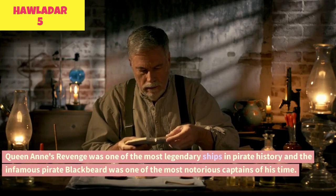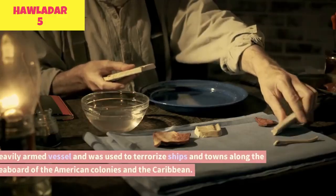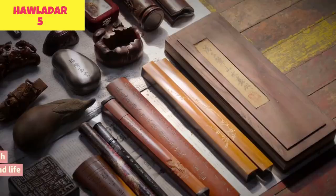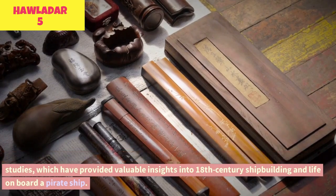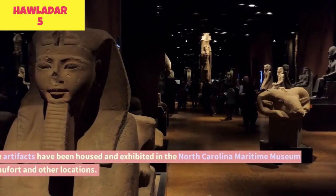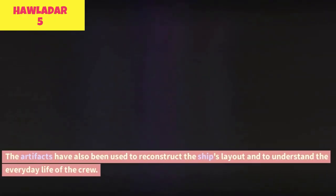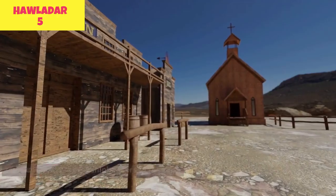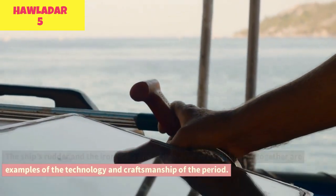Queen Anne's Revenge was one of the most legendary ships in pirate history, and Blackbeard was one of the most notorious captains of his time. The remains of this ship have been the subject of several excavations and research studies, and the artifacts have been housed and exhibited in the North Carolina Maritime Museum in Beaufort and other locations. The artifacts have also been used to reconstruct the ship's layout and understand everyday crew life, while the ship's design — including its rudder, iron bolts, and spikes — provides important information about the technology and craftsmanship of the period.